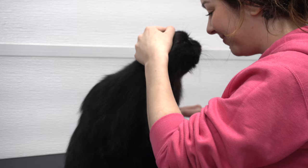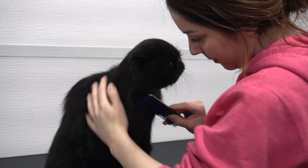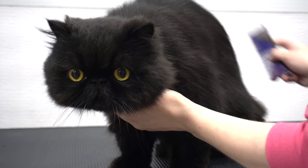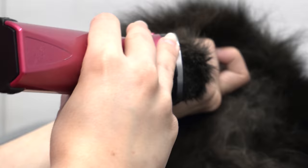This very well-cared-for cat did not have one single mat. After that, I shave out her paw pads, and she was not the biggest fan of having her sanitary areas cleaned up.